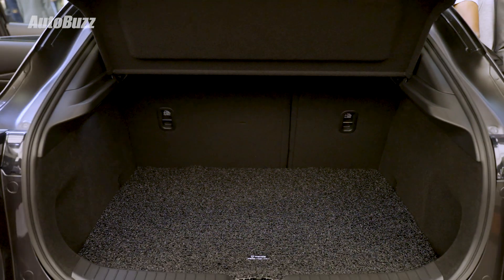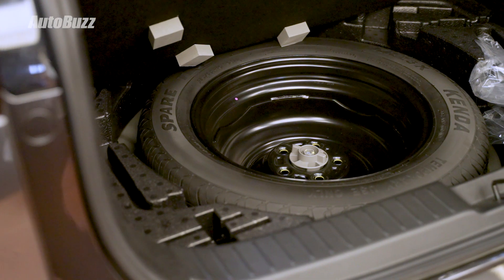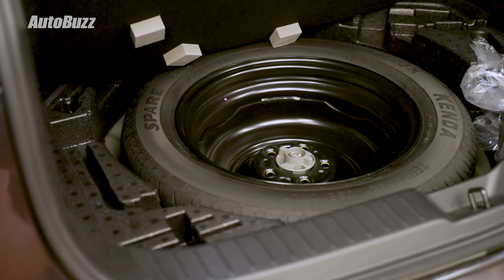At the back, you do get a powered tailgate for the High, High Plus, and High Plus Premium variants. There is also a space saver spare wheel in the rear trunk.